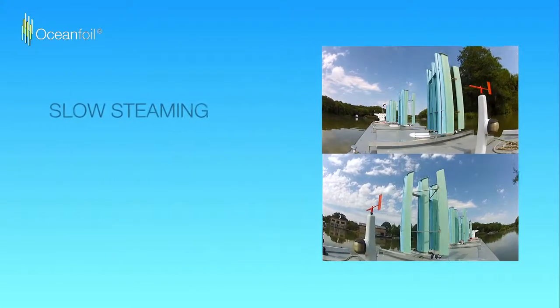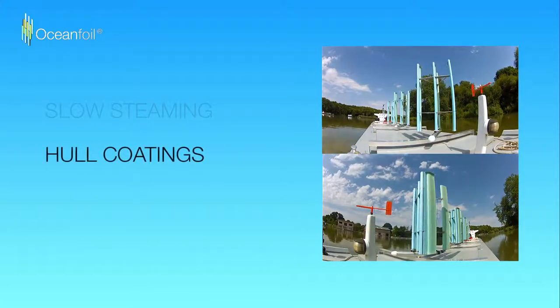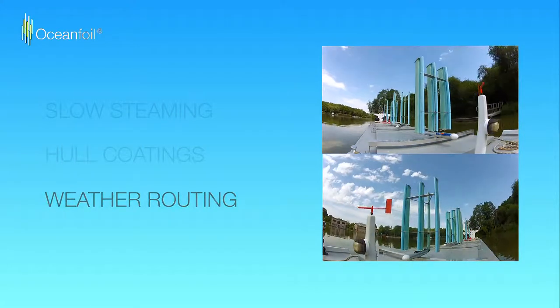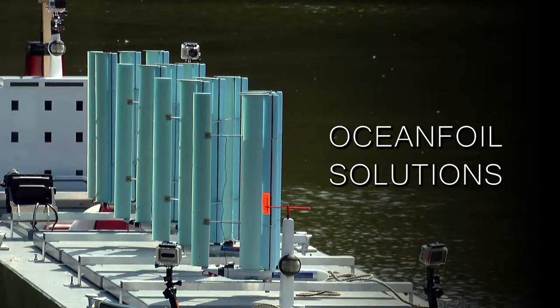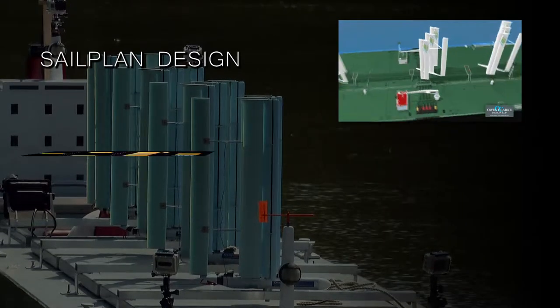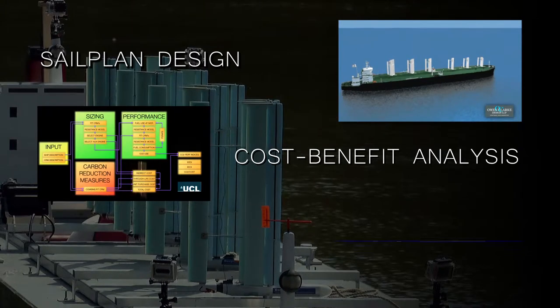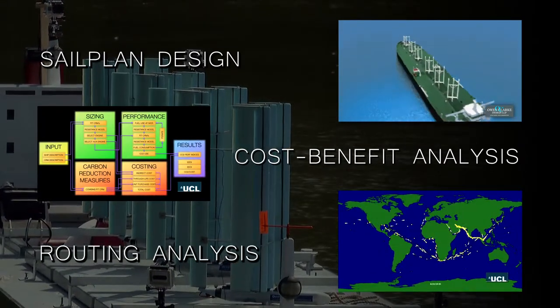OceanFoil is complementary to other efficiency measures such as slow steaming, advanced hull coatings and weather routing. Three further critical elements complete the OceanFoil solution: designing an optimum sail plan for each specific vessel, calculating the economics and expected cost reductions for that vessel, and routing analysis that allows operators to maximise the wind benefits of a route.